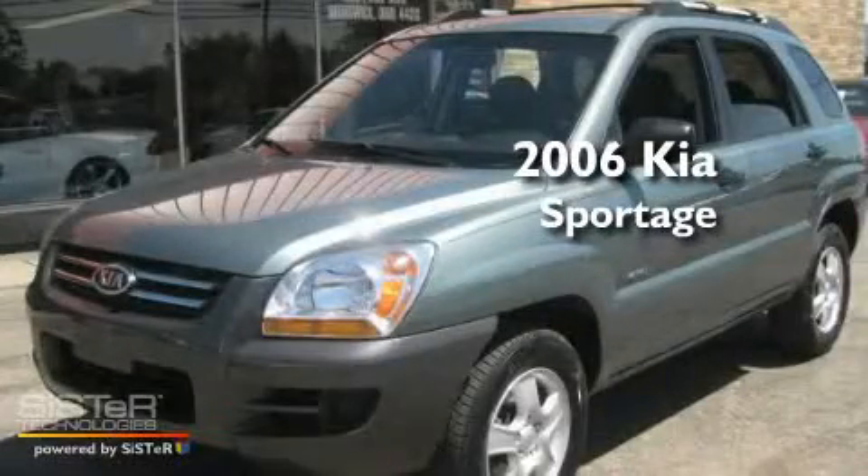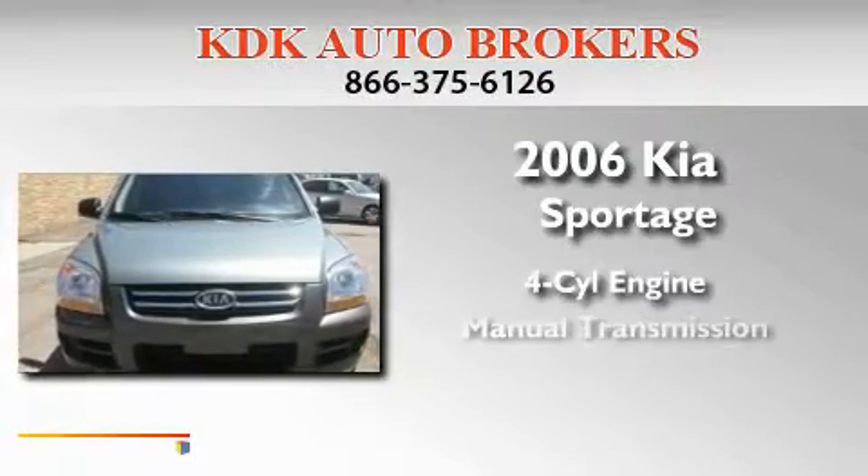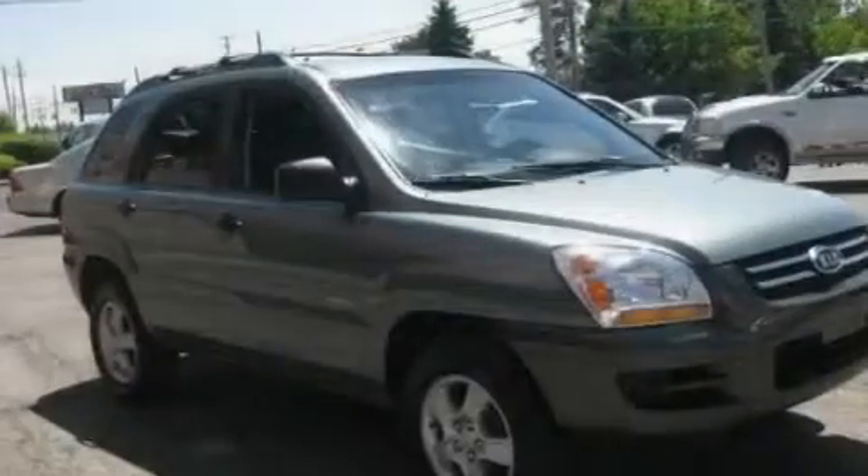This is a 2006 Kia Sportage. It features a four-cylinder engine, a manual transmission, and four-wheel drive.